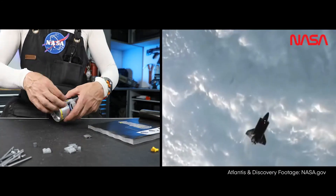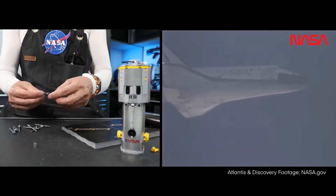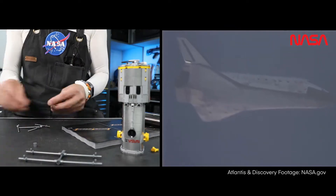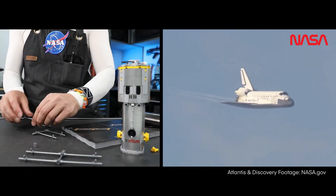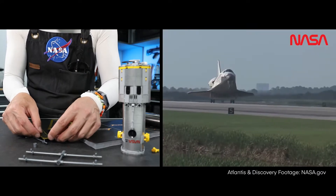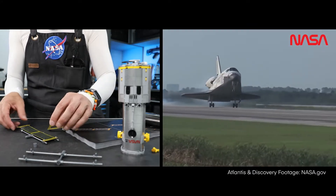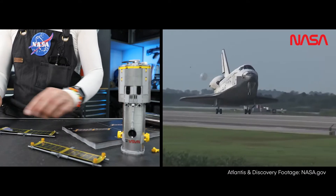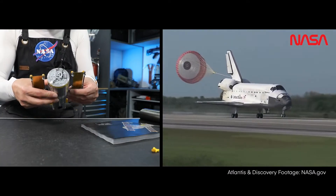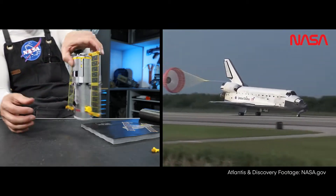Pilot Jim Dutton now taking over controls of the shuttle for a moment. It's currently 3,500 feet and traveling at a rate of 370 miles per hour. Main gear touchdown. Pilot Jim Dutton now deploying the drag chute. Nose gear touchdown.